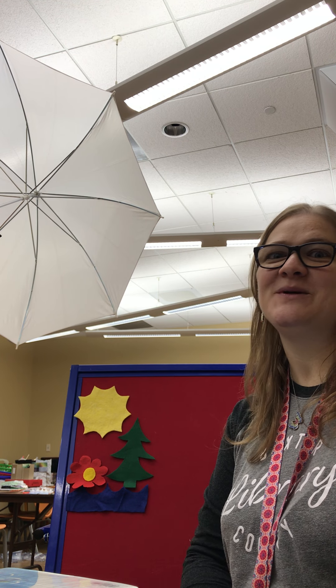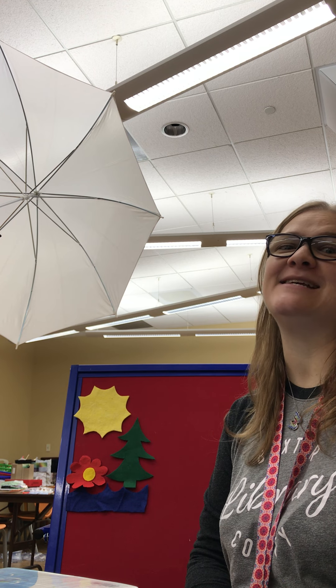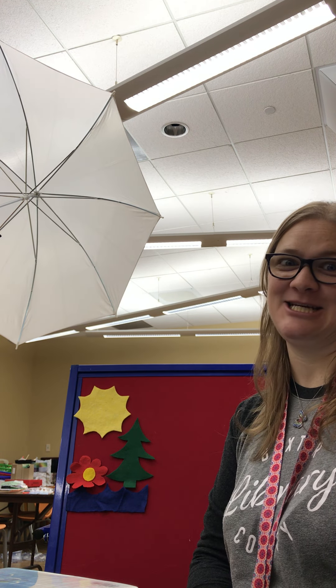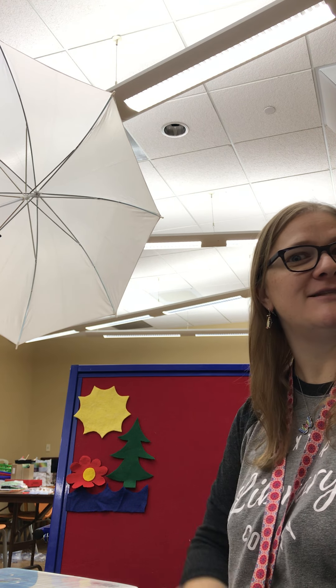Hi! Welcome to Storytime today with Mrs. Amy. How is your day going? Mine is wonderful. I hope that you enjoy Storytime as much as I do. Today we're talking about penguins and I think penguins are super fun. I've even got penguins on today.